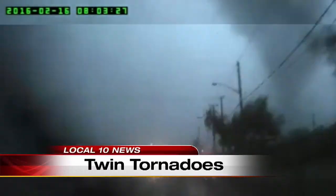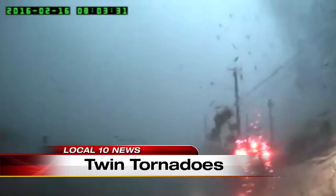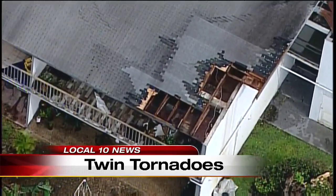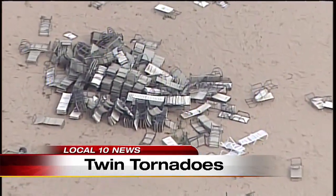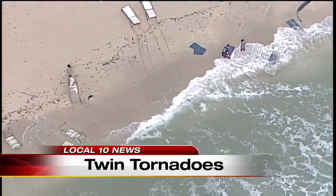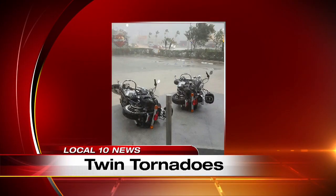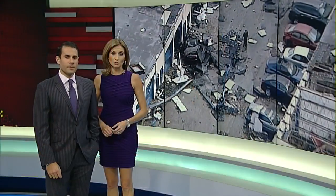Right now at 5:30, heart-stopping video shot by a local 10 viewer who is desperately trying to drive away from a tornado in Pompano Beach. Another tornado in northeast Miami-Dade peeled off part of this roof of an apartment building — you can see right inside. Farther north along Fort Lauderdale Beach, high wind scattered beach chairs all over the sand. At a Harley-Davidson dealership in Miami Gardens, rows of expensive rides were knocked down by the storm. The National Weather Service confirming two tornadoes touching down today, one in Pompano Beach and the other in northeast Miami-Dade.